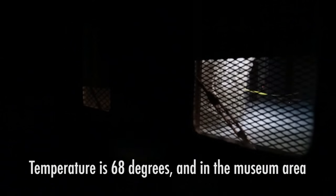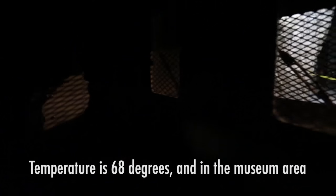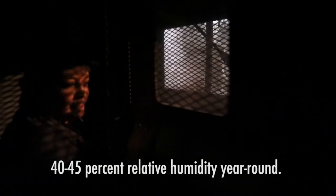Temperature is 68 degrees, and in the museum area, 40 to 45% relative humidity year-round.